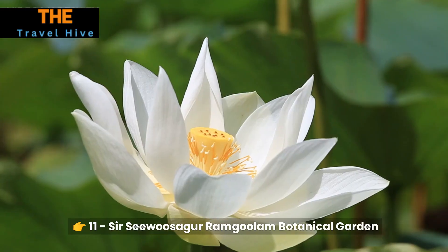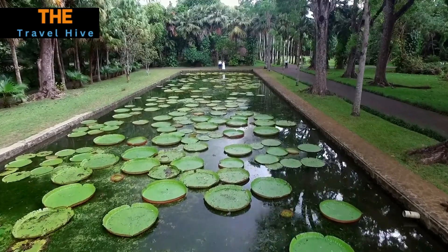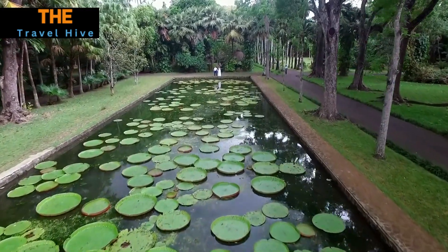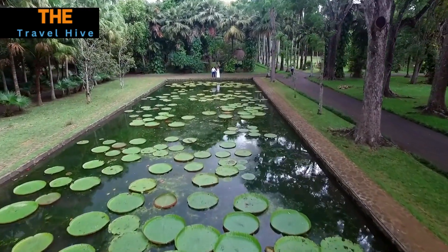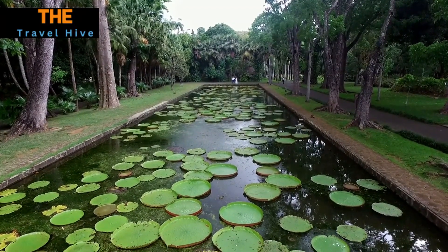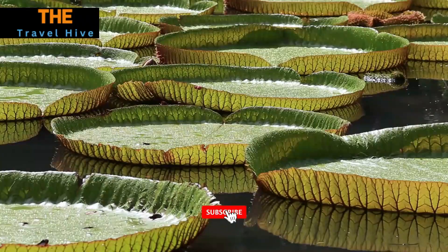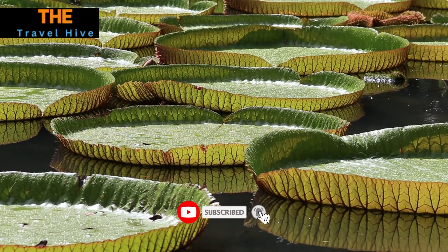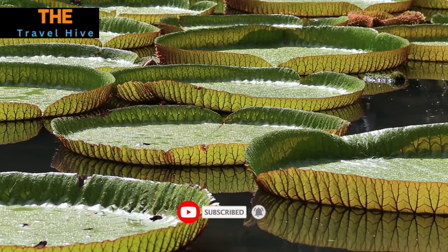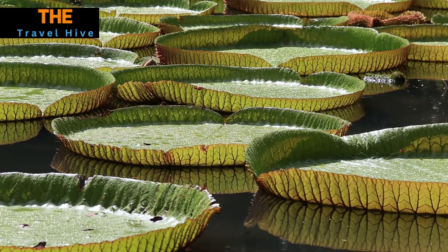Number 11: Sir Siwasagar Ramgoolam Botanical Garden. Embark on a botanical journey within the serene confines of the Sir Siwasagar Ramgoolam Botanical Garden. Wander among the giant water lilies, rare palm trees, and a diverse array of exotic plants. As you explore this lush paradise, you'll gain a deeper understanding of Mauritius' unique flora and the conservation efforts in place to protect it.